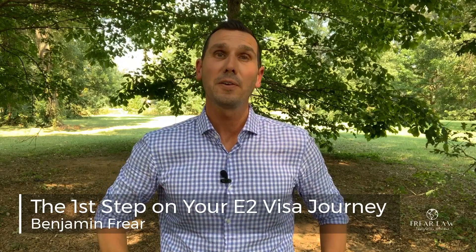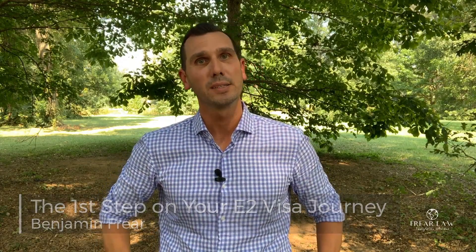Hi, today I'm going to discuss the very first step that you should take if you are considering starting a business in the U.S. and applying for the E-2 visa. My name is Ben Freer. I practice primarily U.S. business immigration.